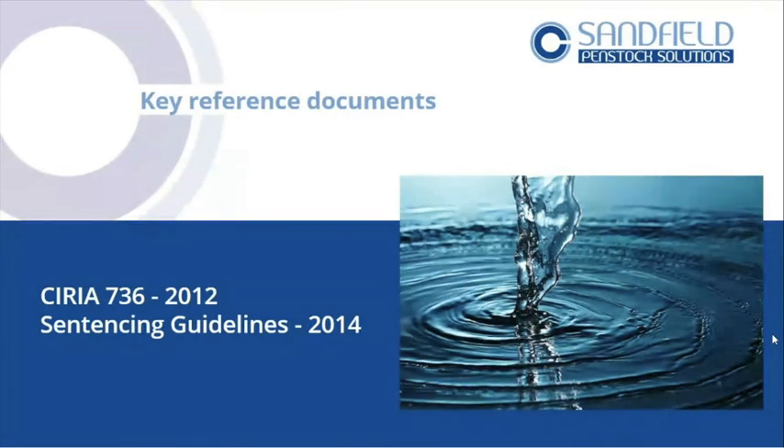Sentencing guidelines — I've included these because they're the real driver. Any business won't want to pay fines, be taken to court, be prosecuted, and potentially lose customers. Once you've been prosecuted, you've committed a criminal offence. We're often asked on supplier forms whether we've been prosecuted for an HSE or environmental incident. If you have, there's a chance that company won't be able to sign you on as a supplier. That's the game changer.